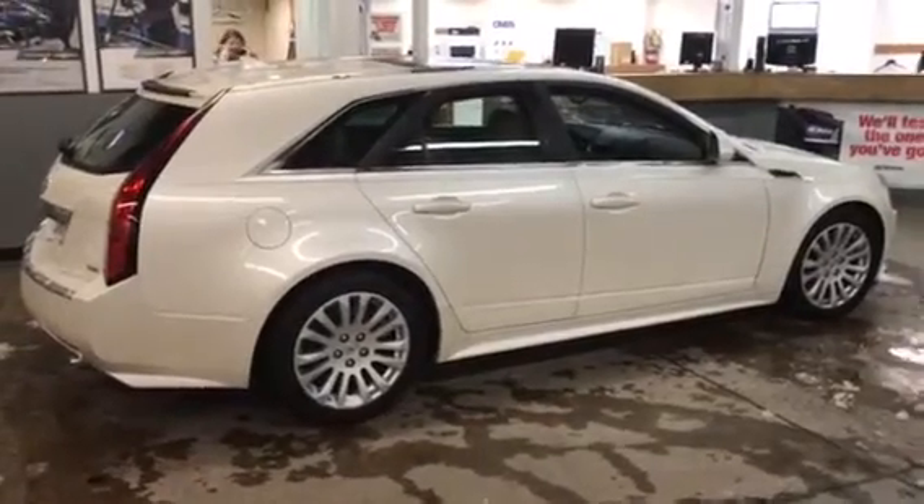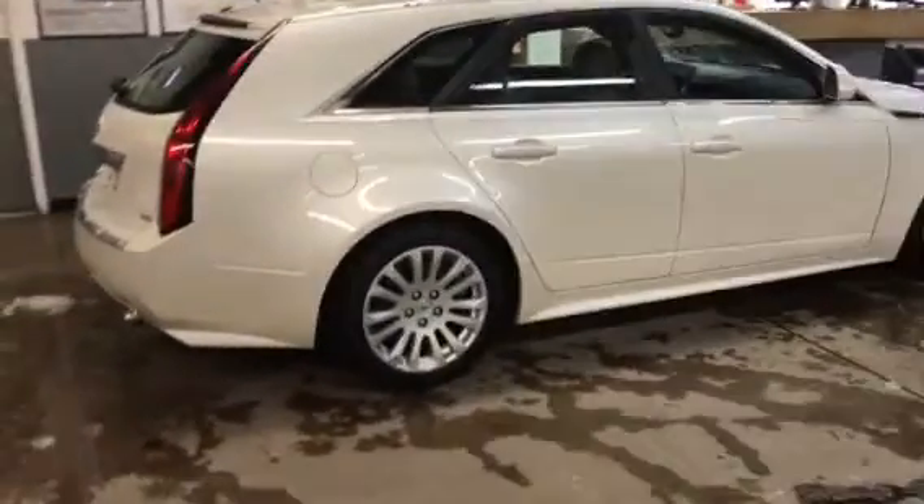This is a 2011 CTS wagon. It's got the nice aluminum wheels, beautiful white color, beige interior, very clean.